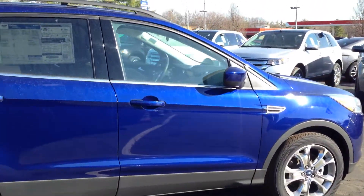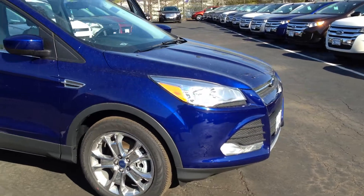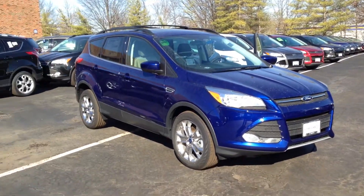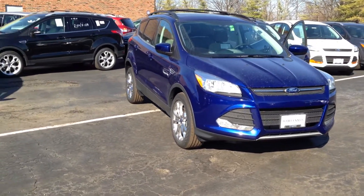But what's most important to us is your safety, and the 2014 Ford Escape is equipped with things like SOS Post Crash Alert and Sync's 911 Assist, both of which are free, unlike our competition.